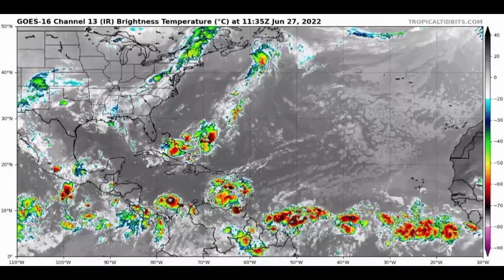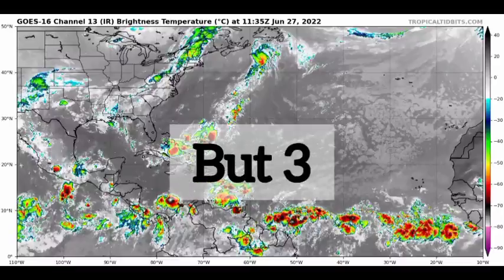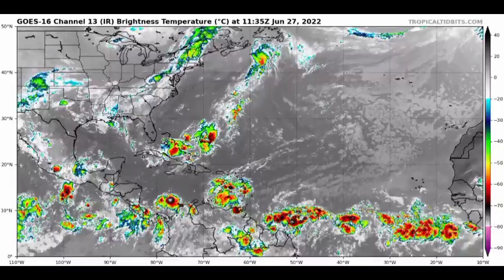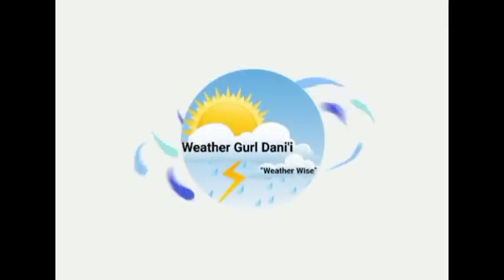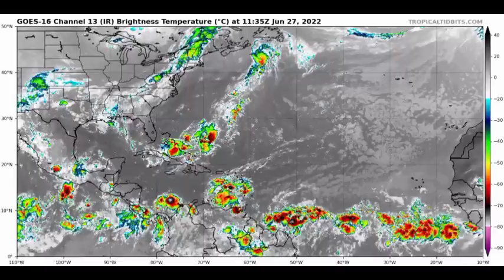Hey everyone, it's Dani, and welcome to this update video. In this video we will be taking a look at not one, not two, but three disturbances. One of them is expected to become a tropical cyclone very soon, and behind it we have another newly marked disturbance, so the Lesser Antilles are definitely going to be feeling impacts from these systems.